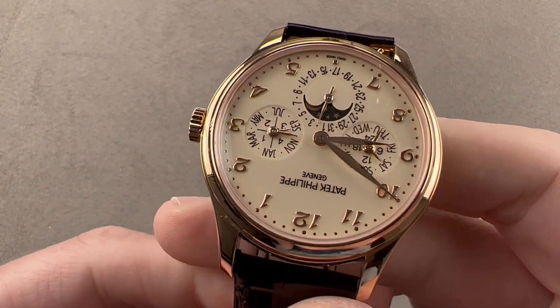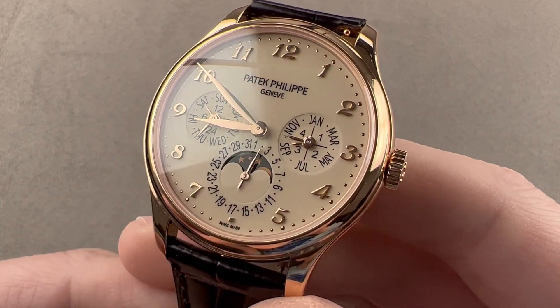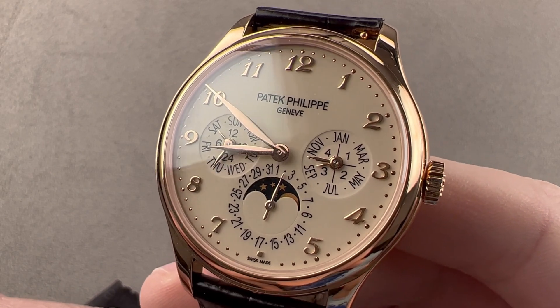Today we are discussing the Patek Philippe Perpetual Calendar 5327R. This is the R-001. This watch is a Perpetual Calendar that was launched at Baselworld 2016.